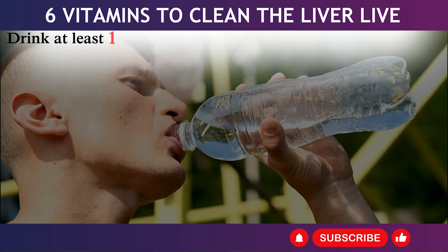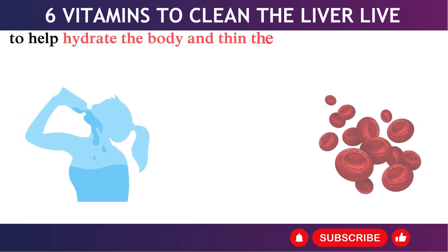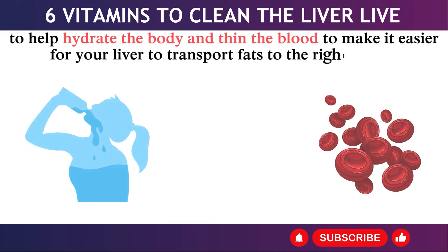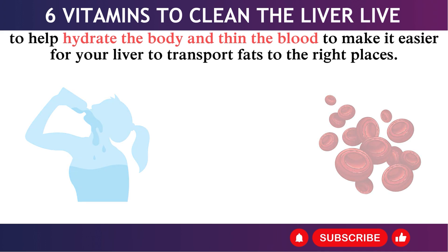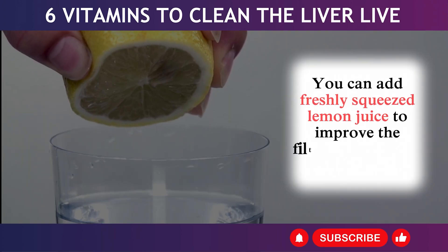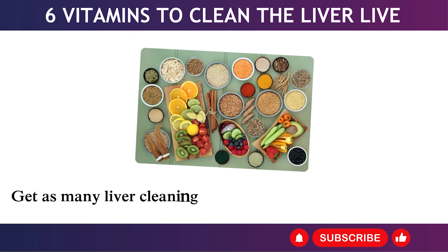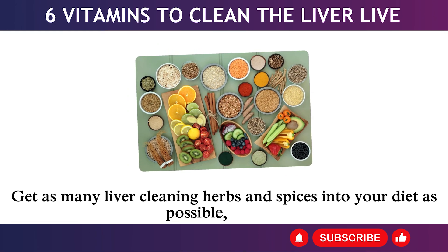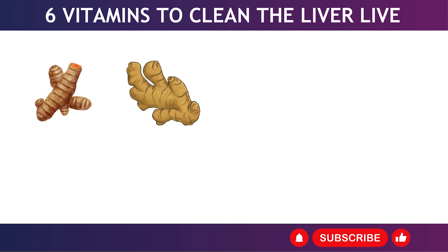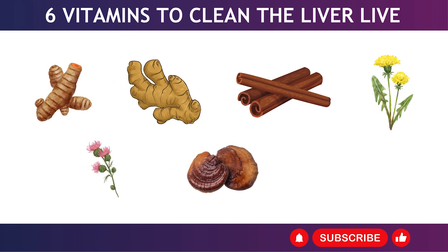4. Drink at least one liter of high-quality mineral water each day to hydrate the body and thin the blood, making it easier for your liver to transport fats. You can add freshly squeezed lemon juice to improve the filtration of toxins. Get as many liver-cleaning herbs and spices into your diet as possible, such as turmeric, ginger, cinnamon, dandelion root, milk thistle, reishi mushrooms, and green tea.